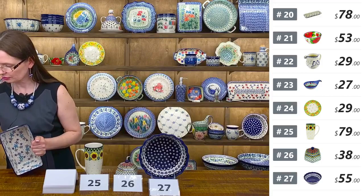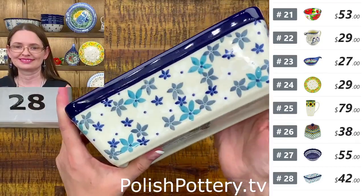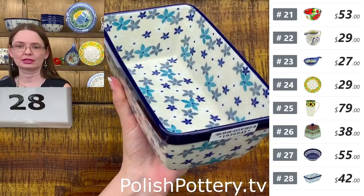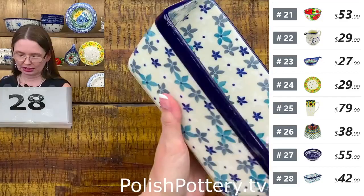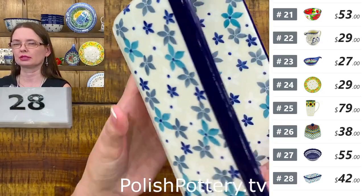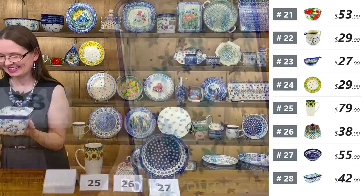Here is a loaf pan from Ceramika Artystyczna — beautiful pattern. I also think I have a sixteen-ounce bubble mug in the same pattern. This is an 8x5x3 rectangular baking dish — the loaf pan. Ceramika Artystyczna, $42 tonight, regular price $85.95. In this pattern you see white flowers, cobalt flowers, grey flowers, and teal — a mixture of blue and green.